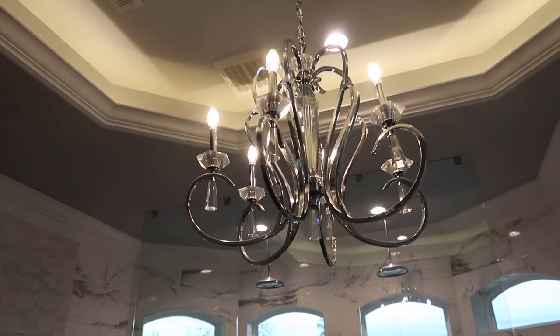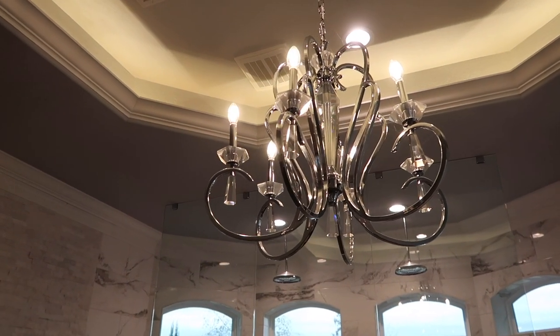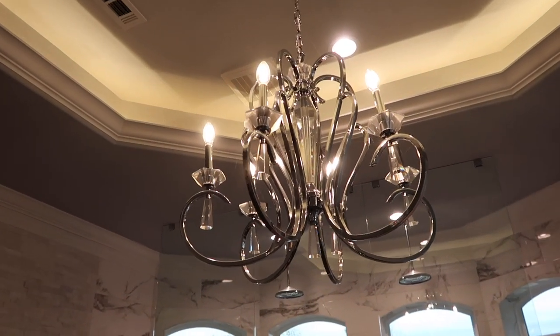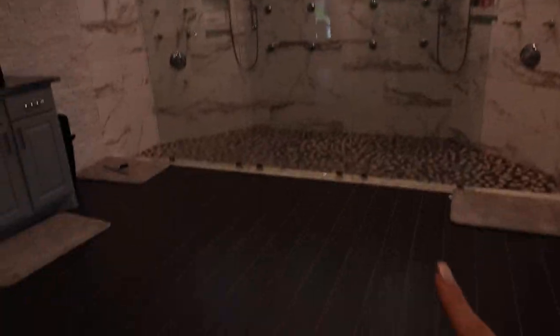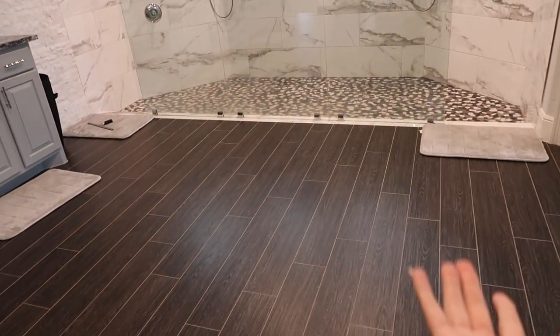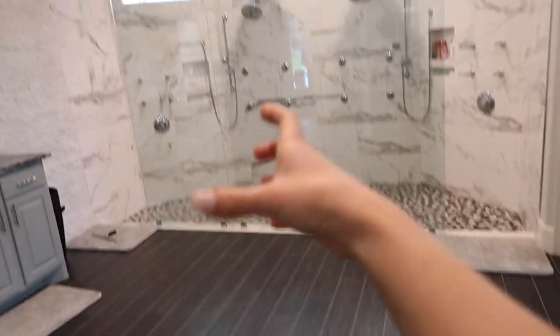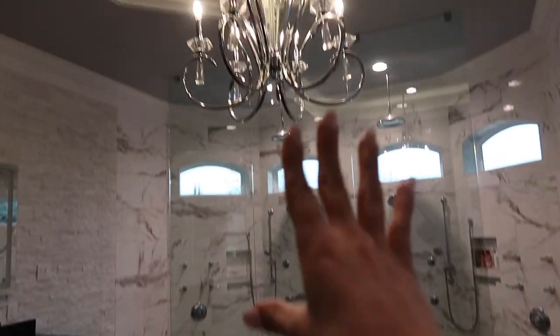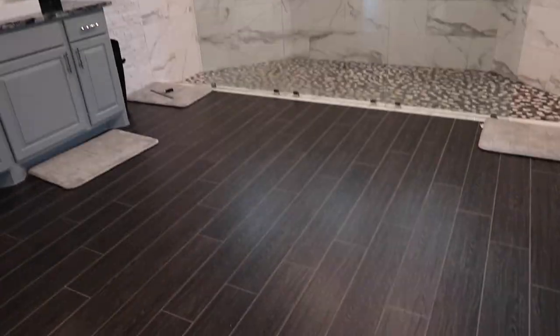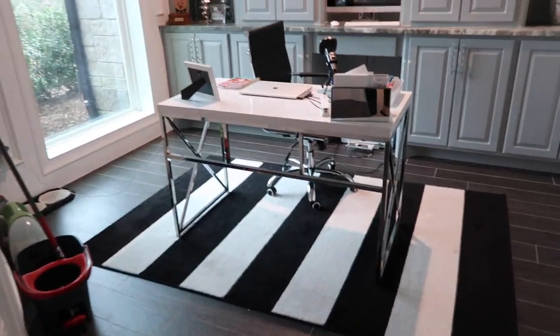I wanted to show the chandelier as well. When we were designing the bathroom decor-wise, I really wanted it to be glamorous and chic — I definitely wanted a chandelier. I even thought about getting one of those big round cushion chairs to sit right underneath it, but we never got around to it. Maybe one day.